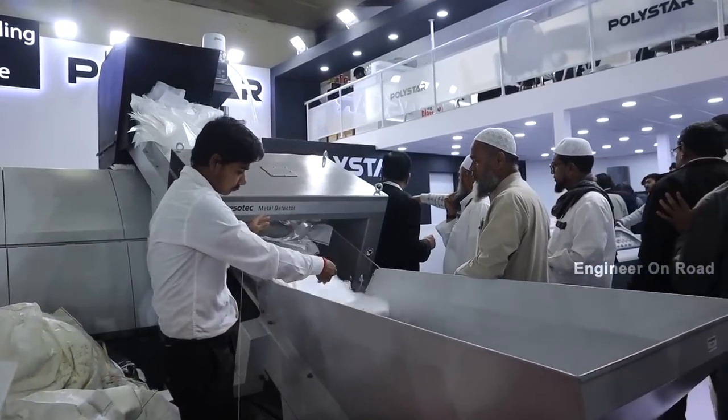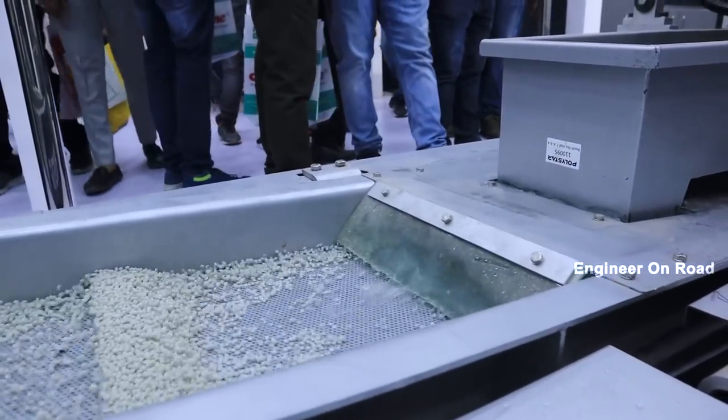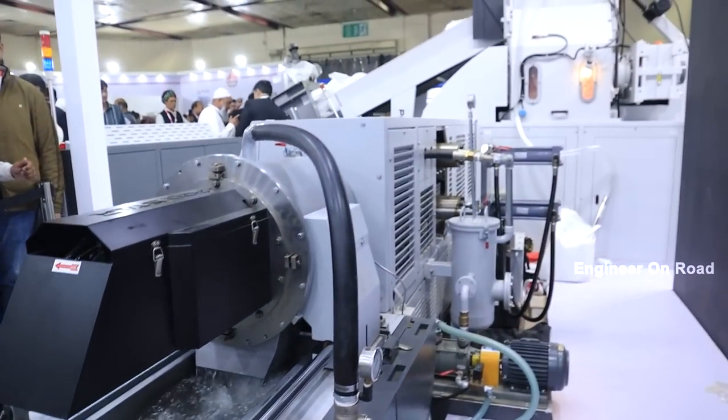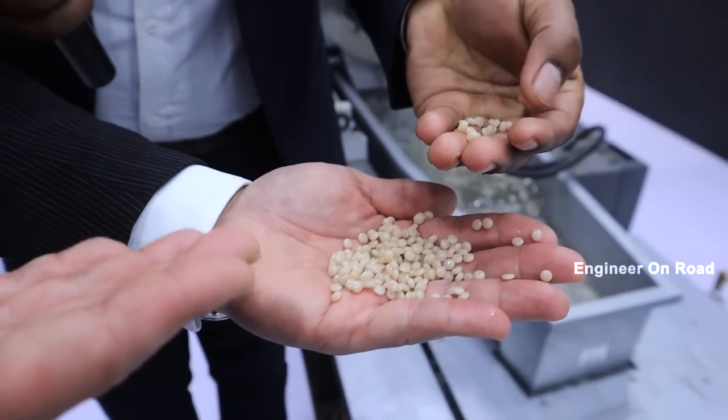This machine is the Shredder Integrated Recycling Line. We call it the Ripple 1. As you can see, the quality is very excellent and uniform size.